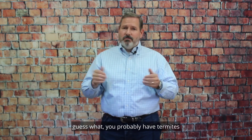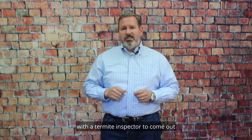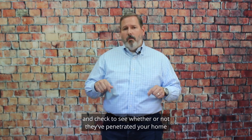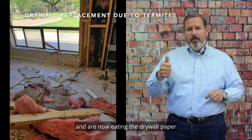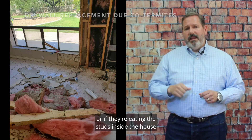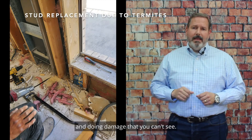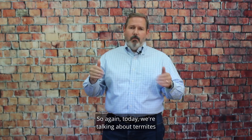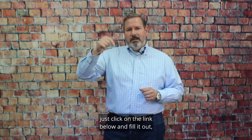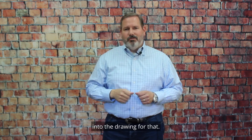So if you walk out right after a rainstorm and you see all these flying insects, you probably have termites, and you're going to need to get in touch with a termite inspector to come out and check whether or not they've penetrated your home and are now eating the drywall off the inside of the painted walls, or if they're eating the studs inside the house and doing damage that you can't see. If you'd like to get into the drawing, just click on the link below and fill it out, send it in to us.